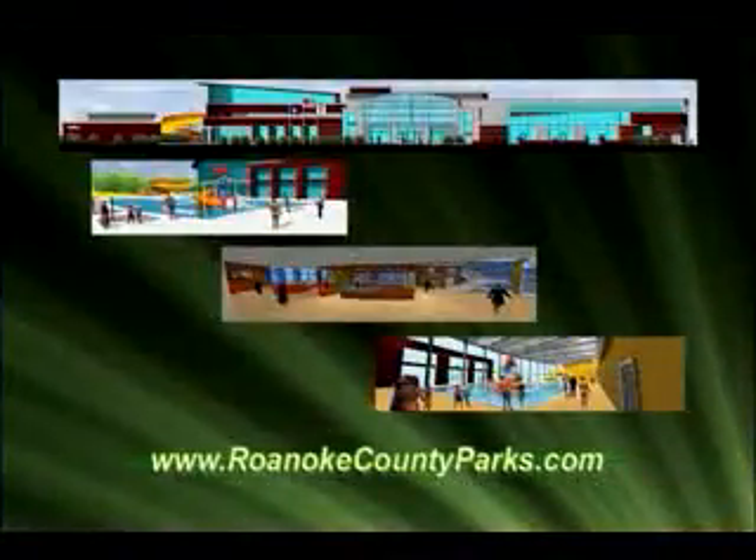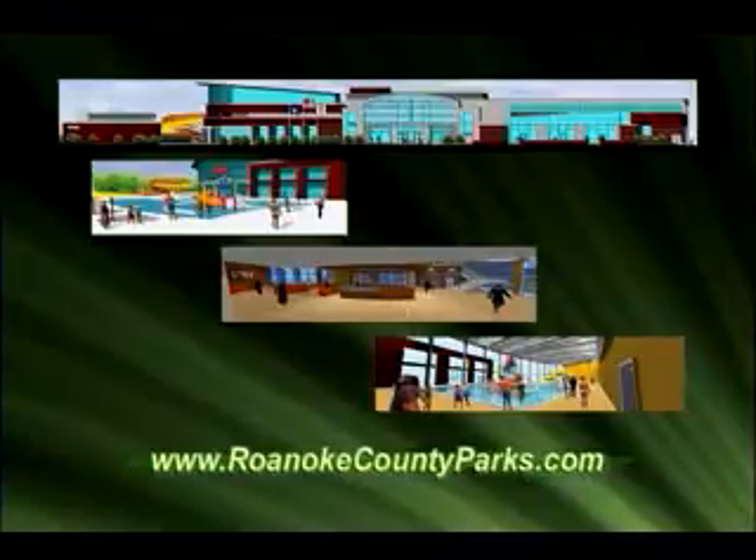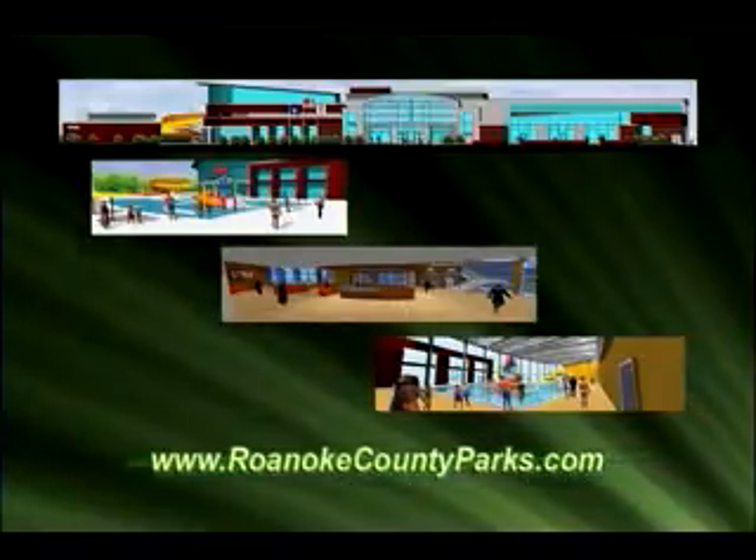Visit www.roanokecountyparks.com to view complete floor plans and get the latest construction updates. It certainly is an exciting time to be a resident of Roanoke County, and no matter where you live, this new recreation center will be a destination not to miss.